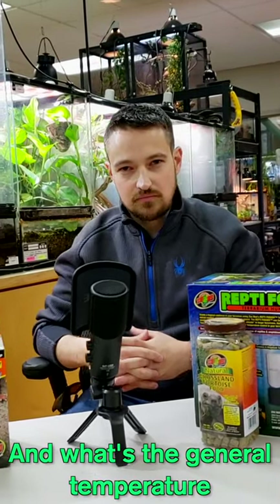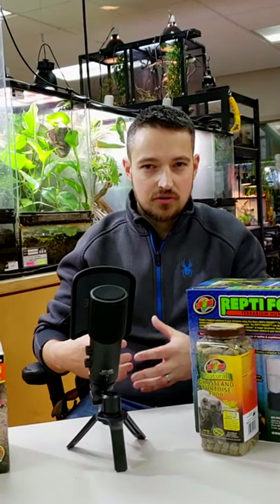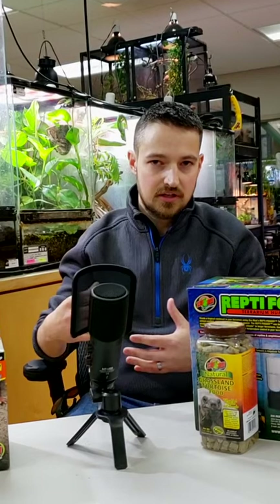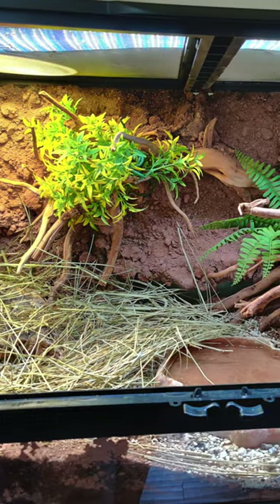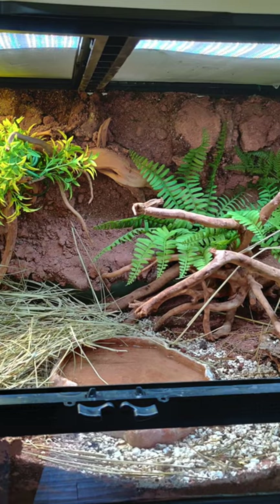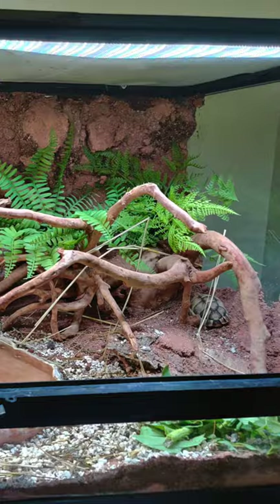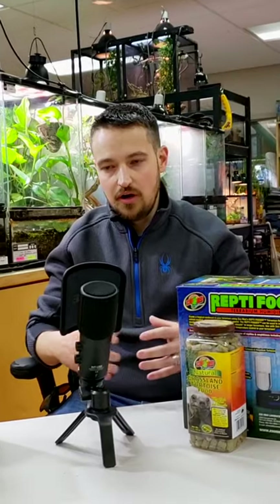What's the general temperature range that you keep them at? They're pretty hardy tortoises — they can bear cool temperatures down into the 60s at night. But typically I like to have a gradient from 100 degrees on the hot side down to the low to mid 70s on the cool side, and I'll let them figure out where they want to go. They have a nice gradient area to move through.